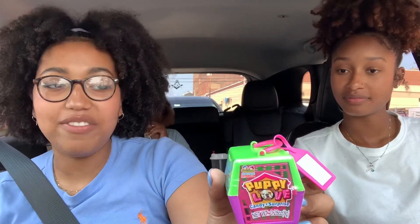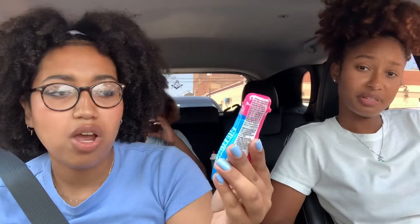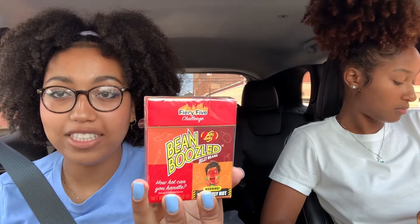We're going to be trying out these candies. I got this candy called Puppy Love — it comes in a little dog carrier and it actually has a collectible dog inside. I also got these Super Sour Double Drops by Warheads, watermelon and blue raspberry. And then I got this Fiery Five Challenge Bean Boozled Too Hot to Handle jelly beans. We're going to try these because I don't know how high my spice tolerance is.